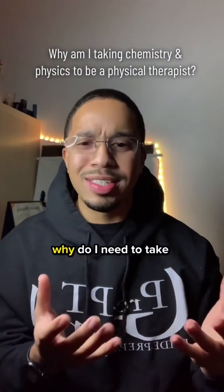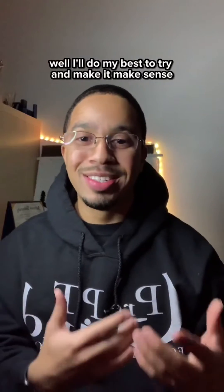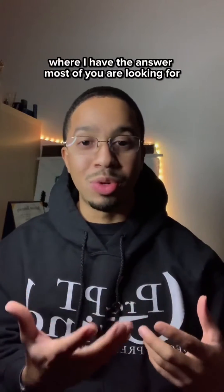I want to be a physical therapist. Why do I need to take chemistry and physics, and make it make sense? Well, I'll do my best to try and make it make sense. Stay to the end because that's where I have the answer most of you are looking for.